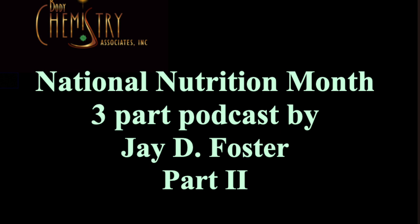Good morning and welcome to another edition of Health Connection Radio. I'm your host Jay Foster. We are here with you on our podcast that we are doing now on a weekly basis. These will be up on our website shortly, but you can also call us for copies of the podcast. This is National Nutrition Month, so I'm focusing on vitamins and minerals and antioxidants.